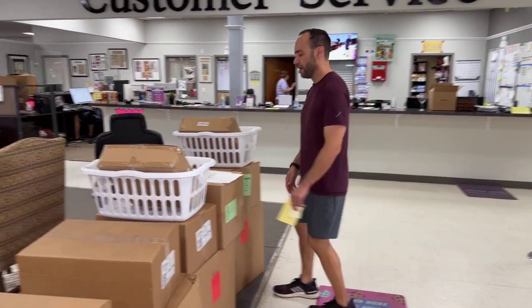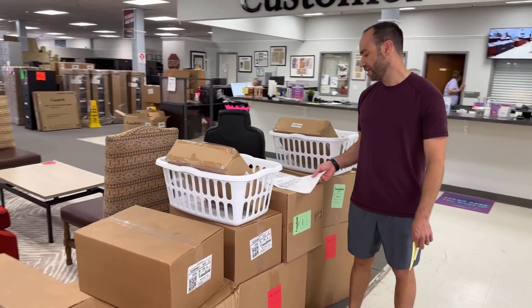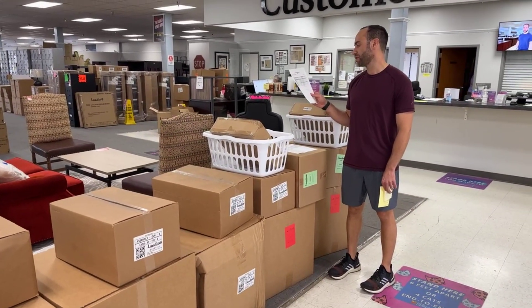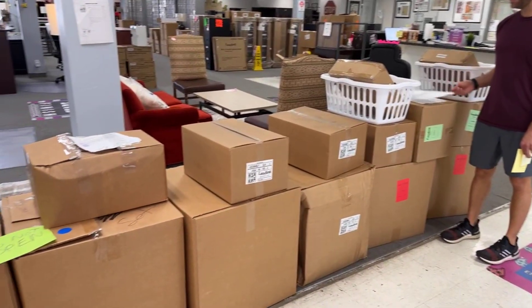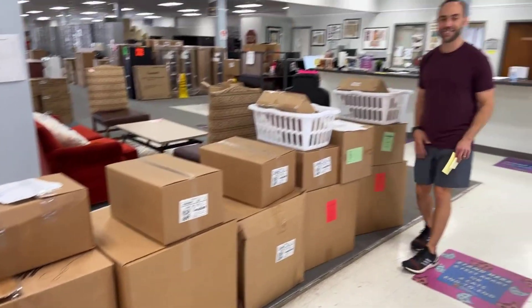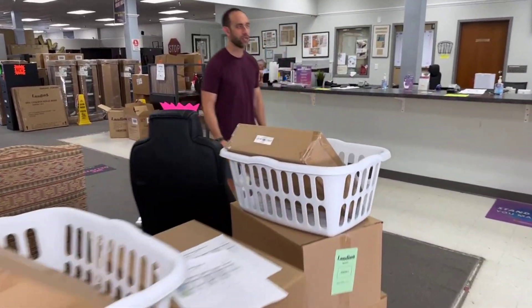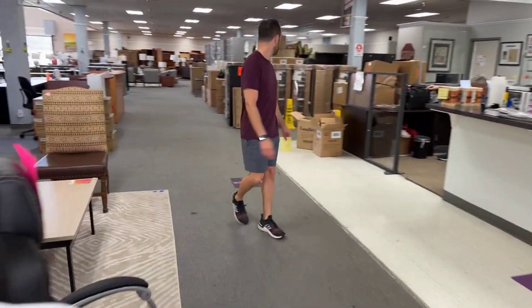We also have Queen and King linen sets. These come with hangers, pillow protectors, pillows, comforters, and stuff like that — $99.99 for a set of all that. They're all white, so you can grab those.